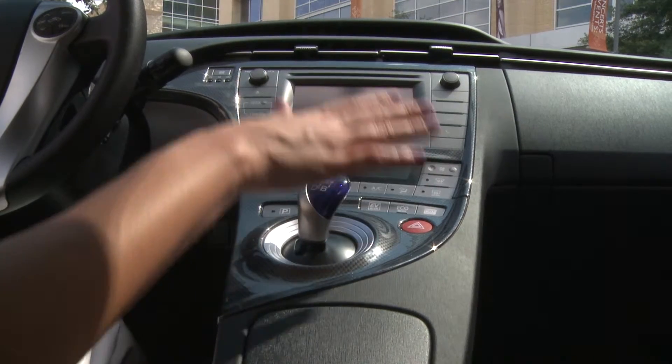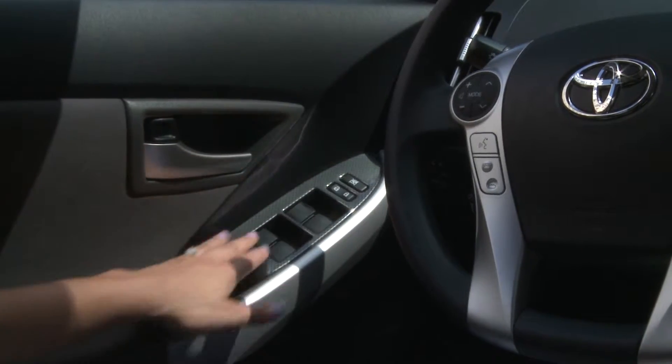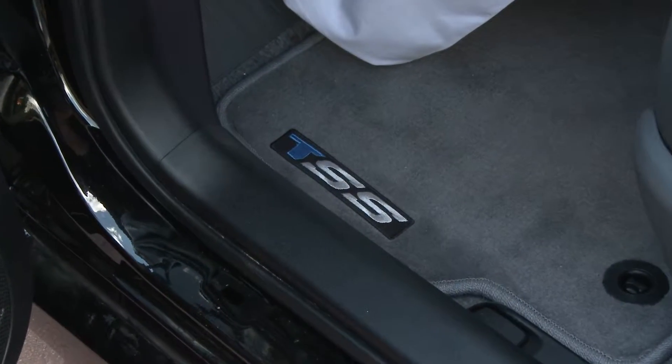Another nice touch to let everyone know this Prius means business is the carbon fiber dash and door appliqué. Lastly, it includes TSS carpet mats, because no limited edition would be complete without an exclusive logo carpet mat.